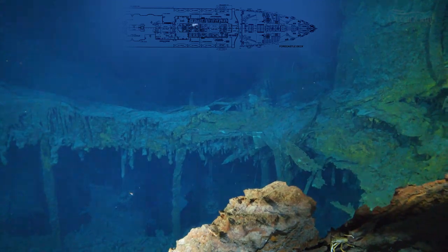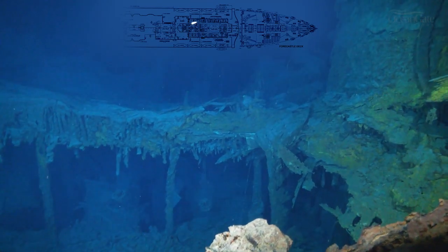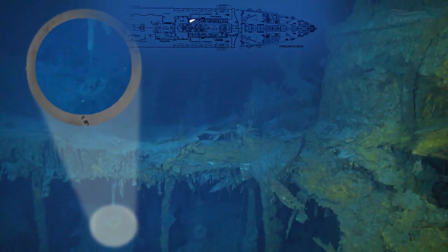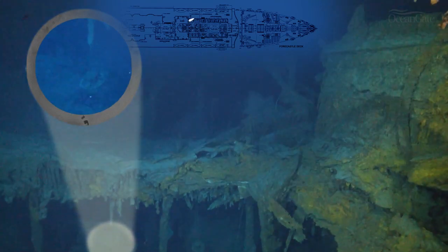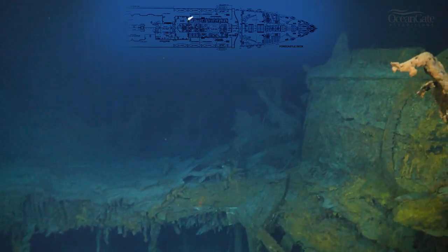Now we're back at the Grand Staircase, and if you look very carefully you can see right down there two hanging chandeliers. Rising up here, we can see the remains of more ventilation trunks.